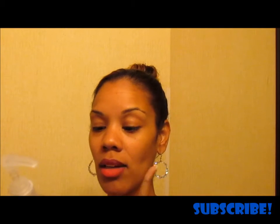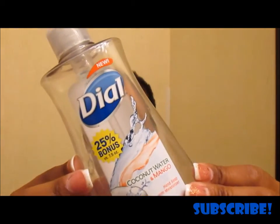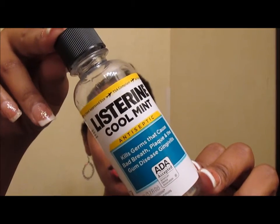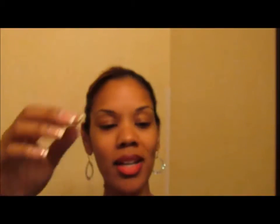Loving this Dial coconut water and mango hand soap — already repurchased it. They also have fall fragrances coming out, so check those out. You can get Dial at Walgreens, Walmart, anywhere, and they're like a dollar — travel friendly. Listerine: gotta keep the mouth fresh, used it up. You can find that on the travel aisle anywhere.